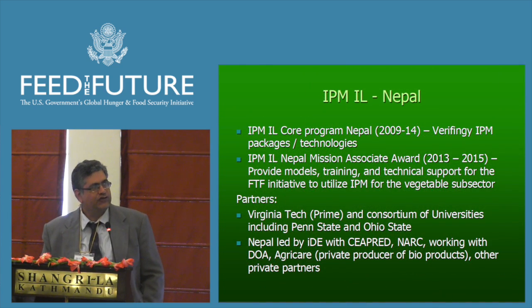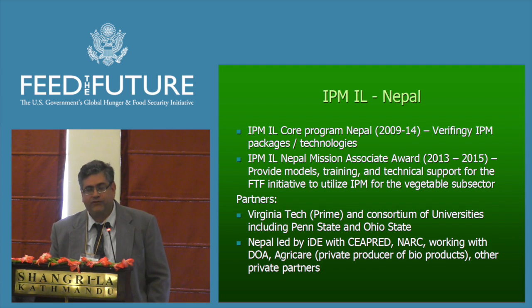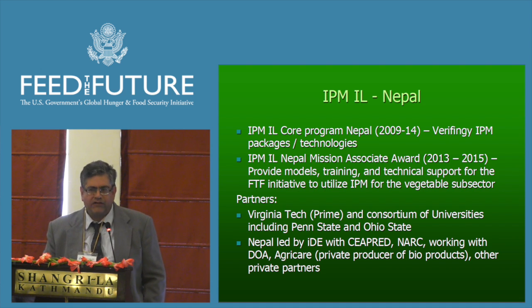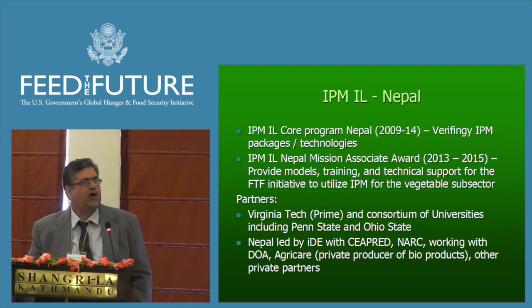Just a little bit of an introduction about the IL program — the core program, the centrally funded IL program — has been working here in Nepal from 2009 up through 2014, particularly developing and verifying packages and technologies. The site is one of the smaller IPM country sites, and we've been especially involved in adapting and bringing technologies that have been tested in other countries in the program, which have been in the IPM IL much longer than Nepal.